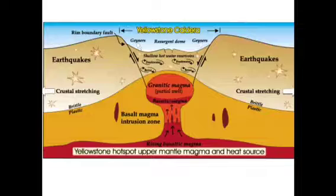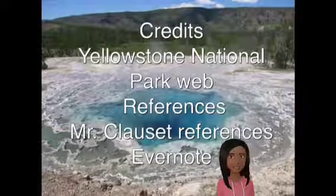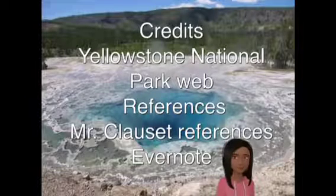A long time ago, Yellowstone National Park used to be a super massive volcano. The volcano was so big that when it erupted, half of the United States was covered in ashes. A couple of states were even covered in magma. This volcano was also called the caldera. Now the volcano is dormant and lies under Yellowstone. The magma in the volcano helps heat the geysers and hot springs.